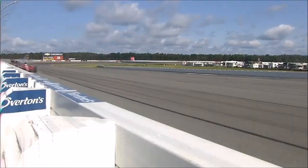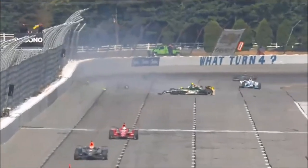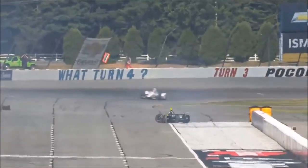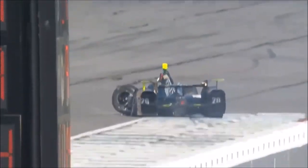The car can't hold itself up as high. We have a crash there — looks like Ed Carpenter. Yeah, that is Ed Carpenter, the number 20, right off of turn number three. That is a heavy, heavy hit to the outside of turn number three.